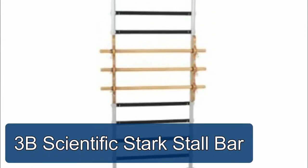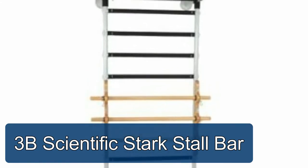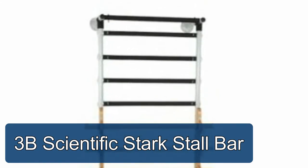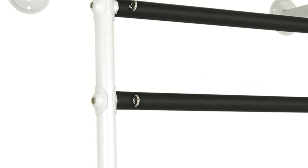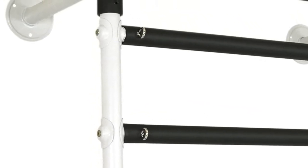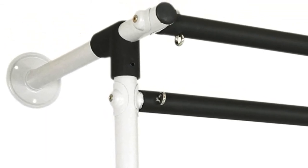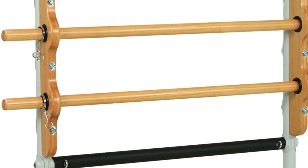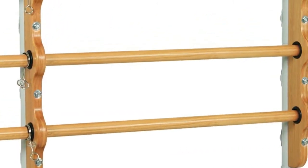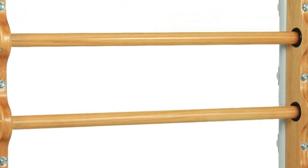3B Scientific Stark Stall Bar. Perfect for PT clinics, gyms, or home use. Weight capacity 300 pounds, 140 kilograms. The Stark Stall Bar was developed for modern concepts and manufacturing. Manufactured from steel, it provides high strength and stability, ensuring a product of excellent quality and durability.